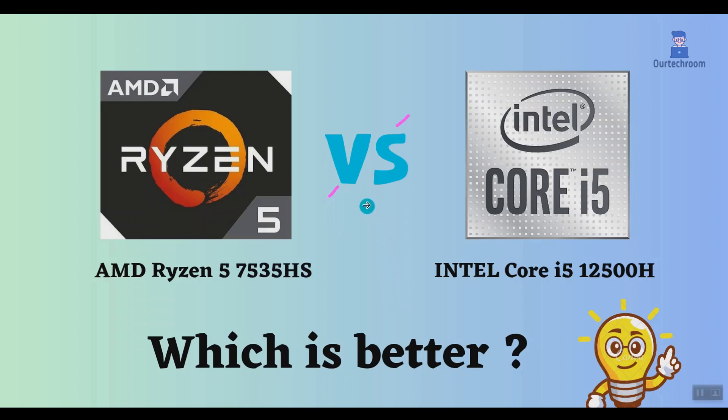In this video, I will compare the AMD Ryzen 5 7535HS to the Intel Core i5-12500H, highlighting their differences, and then provide a conclusion to help you determine which one is the better choice.